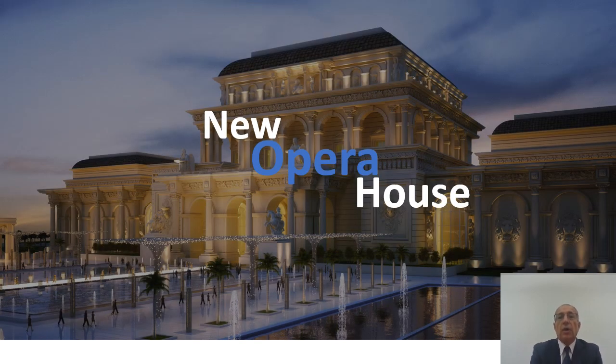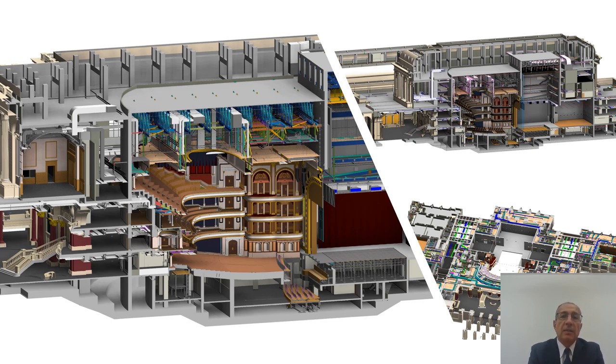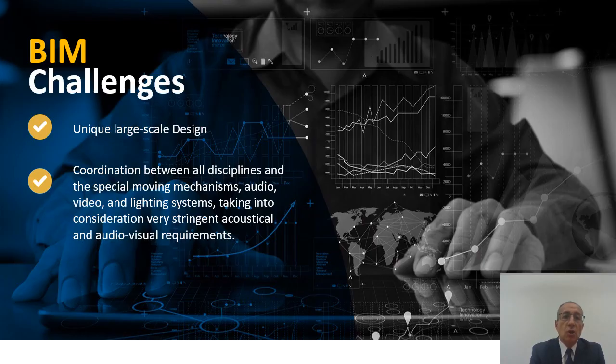Another truly iconic project was the new Opera House in Cairo, which is still under construction. Inside the main hall, you have a lot of unique systems — whether moving parts or acoustics — which all have to be studied together, accounting for their space and timing. The visibility of lighting fixtures and all of the moving areas needs to be taken into consideration. Modeling helped keep all of this coordinated in a very confined space, and the main challenge was coordinating between all disciplines — the special moving mechanisms, audio, video, lighting, and very stringent acoustical and audio-visual requirements.